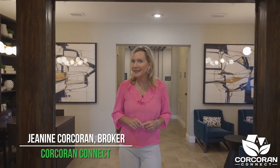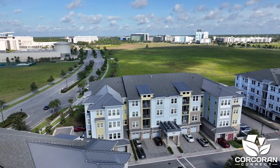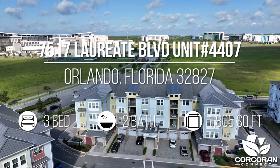Are you looking for a quiet, active adult community that is conveniently located near restaurants, shops, hospitals, and close to the airport? Then come join me while we tour this beautiful three-bedroom, two-bath condo with a little over 1,800 square feet.